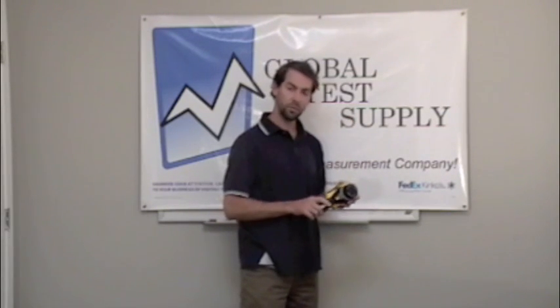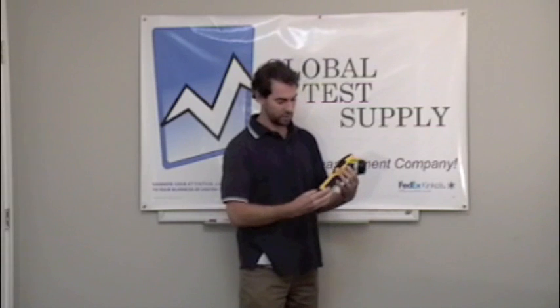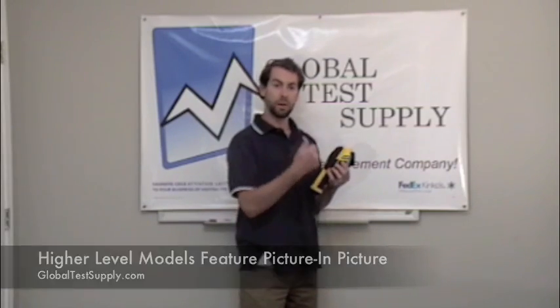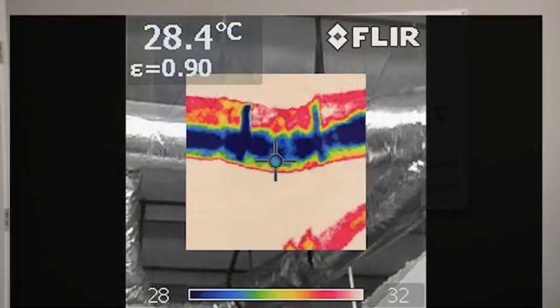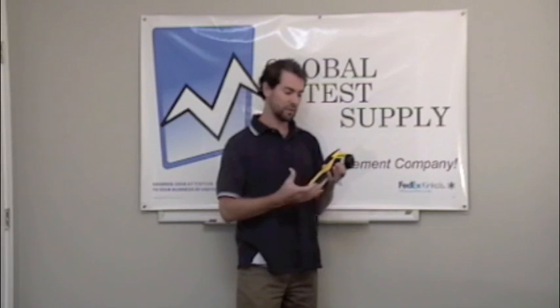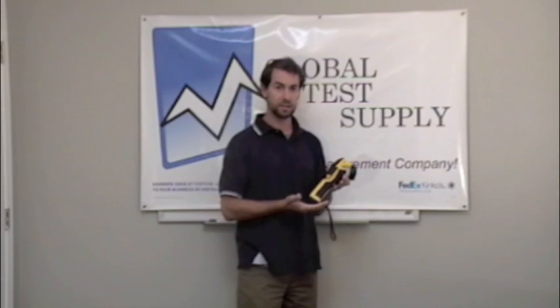Other things that affect the price on the camera: this particular camera, the IRC57, does not have it, but other models have a built-in digital camera. So when you squeeze the trigger and take a picture, you're getting both a digital image and a thermal image, which can be very useful if you need to report to a customer or somebody else in-house. For an introductory camera, if you don't need that, it is an expensive feature to have a built-in digital camera.